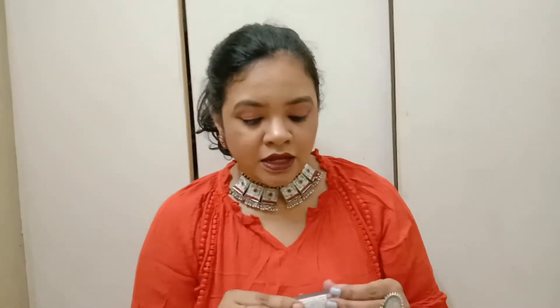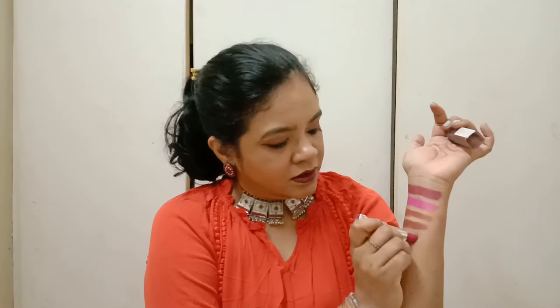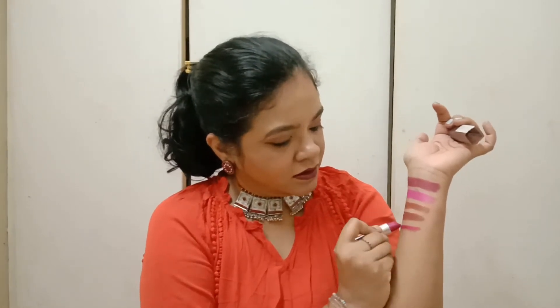The next lipstick I bought is again from Maybelline New York — shade 680, Mesmerizing Magenta. I really like this color; it's a good bright pink and it suits all skin tones.